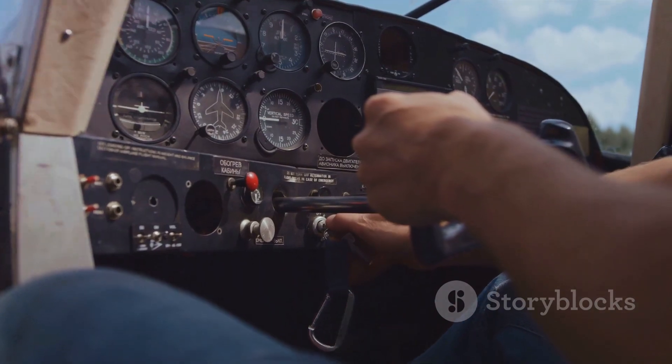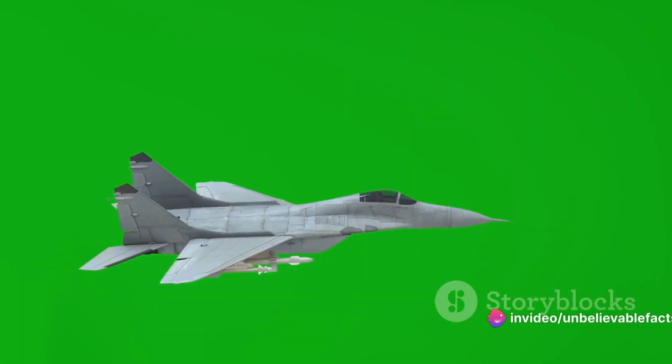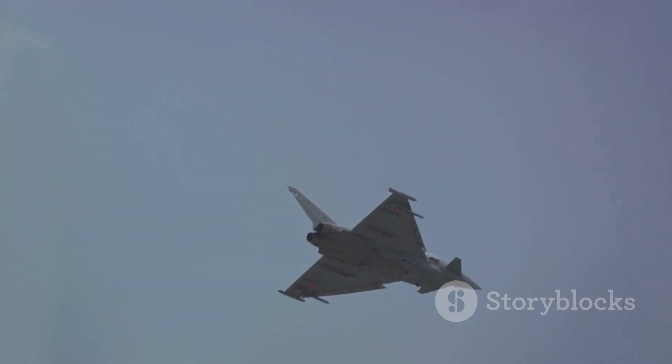The Eurofighter is a product of cutting-edge technology. It's a multi-role combat aircraft with a delta wing and canard design. This unique structure allows for extraordinary maneuverability and agility, which is a must in the world of aerial combat.